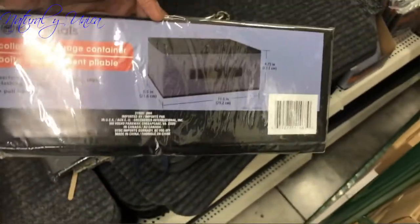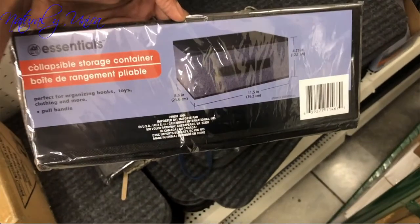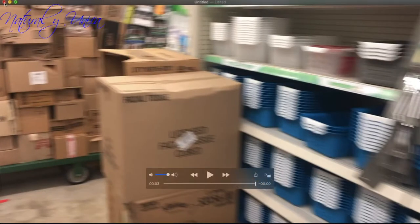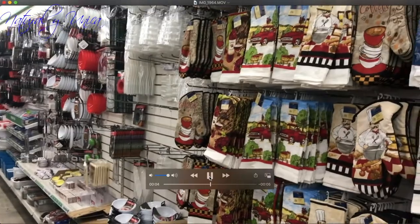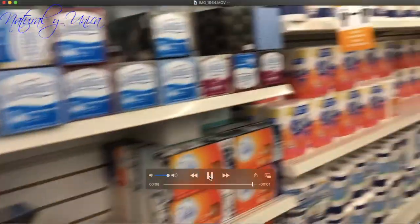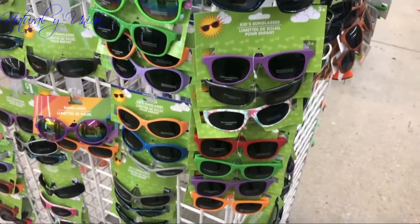I'm also gonna grab one of these to organize my house. You see they have more bins to organize, and they have so many great things for the kitchen as well. I'm gonna grab some of these for my baby. In a moment I'm gonna show you really quick what I bought and what I'm gonna be using in my house.